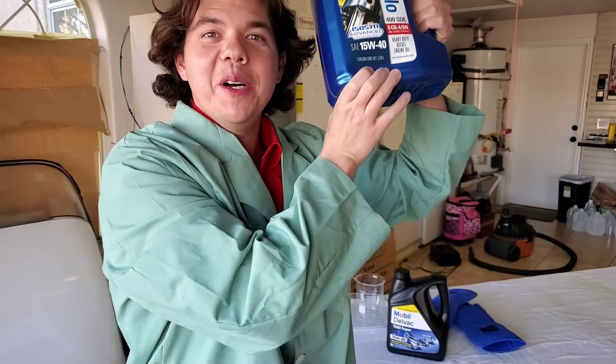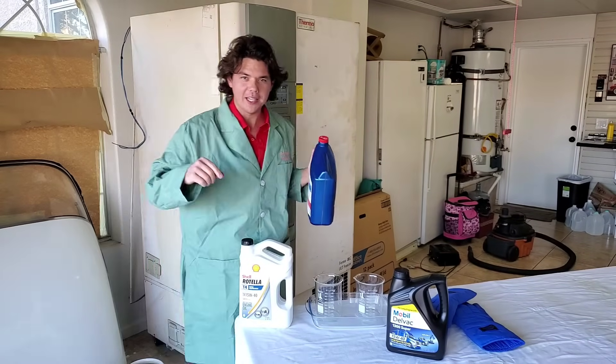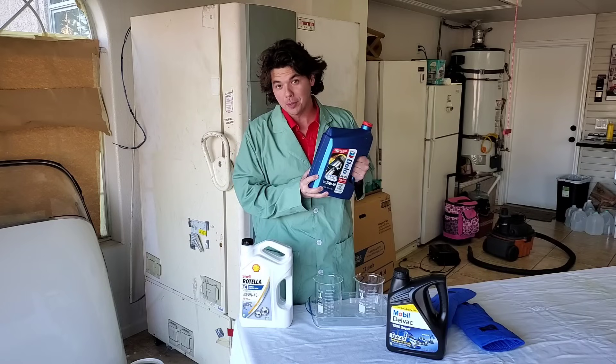Welcome to Synthetic Oil Protection. I'm your host Eben. And today we're back with another exciting cold flow oil test at negative 50 degrees Celsius below zero, which is negative 58 degrees Fahrenheit below zero.